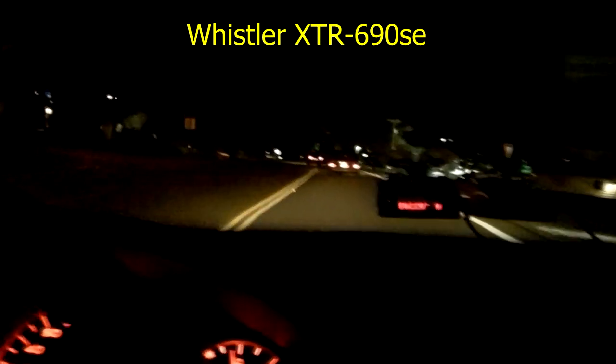Finally got to that light. First up is the Whistler XTR 690SC, detecting laser falses — basically what we're doing here for all intents and purposes is testing its LiDAR detection capabilities. In this stretch of road, I almost always get LiDAR falses. There's a lot of industrial stuff here, so that's probably the reason for that happening.